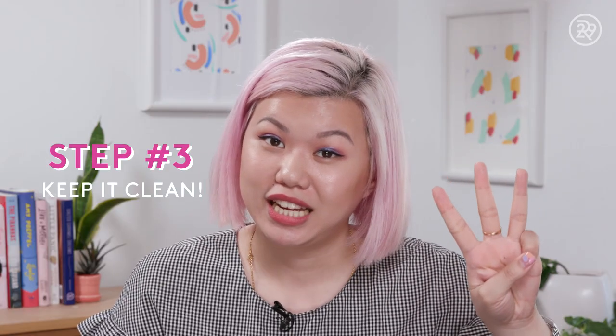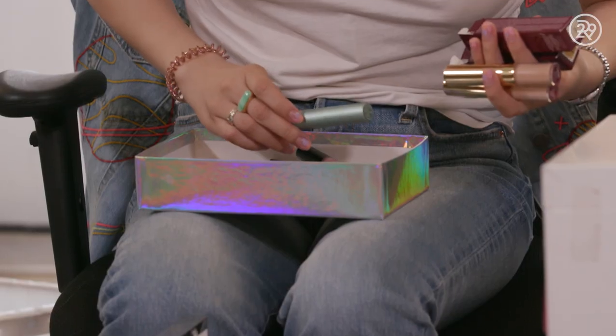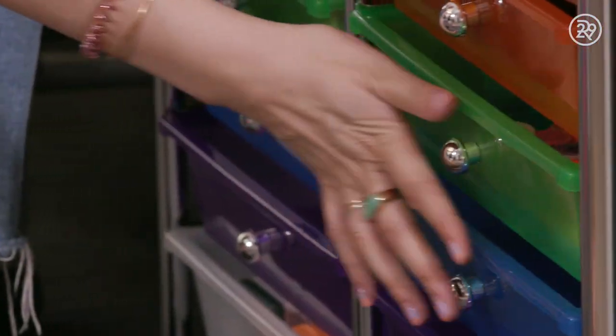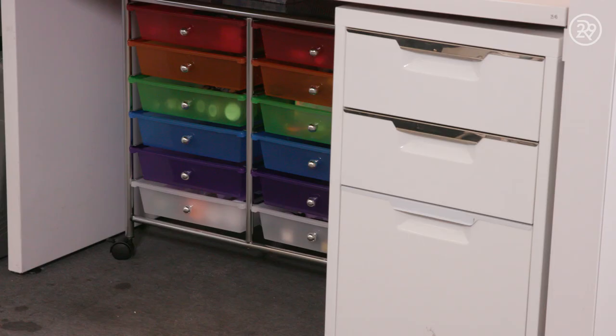But step three is keep it that way. I really need to hold myself accountable to keeping my desk in a good space. I'm really glad that I went through all my stuff and purged — it's really embarrassing how many broken and expired things I had. What I like about the system is that everything has its place, but there's still extra space as I get more stuff throughout the year. I'm very happy with it.